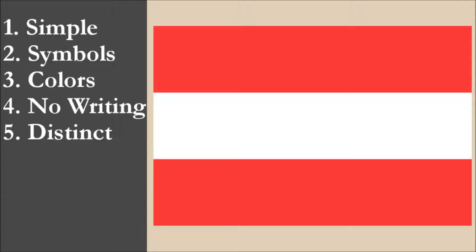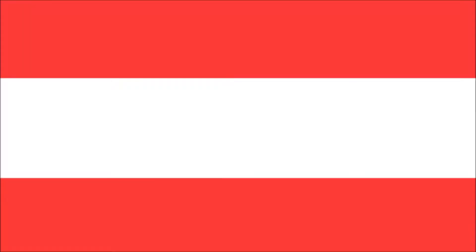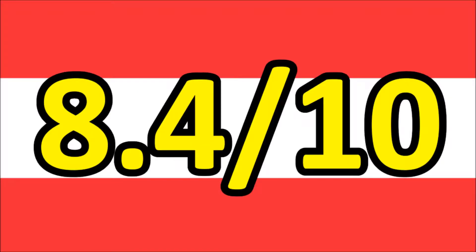So now we've reviewed the flag on each of the five principles. We're going to add the scores and divide by 5 to get the average. For the national flag of Austria, we get a final score of 8.4 out of 10.